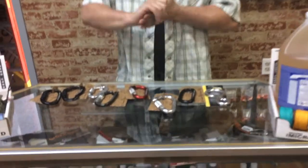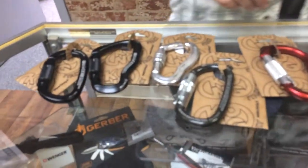Hello again from Waterlife Outfitters. We are now an authorized Kong dealer. Kong's made in Italy and they've been in the climbing industry for a long time.